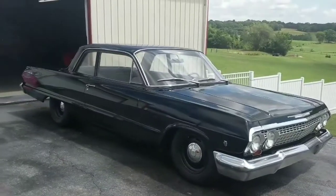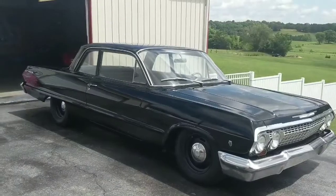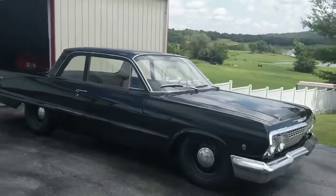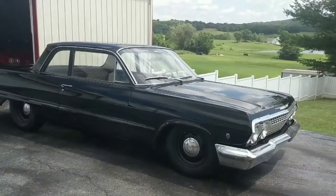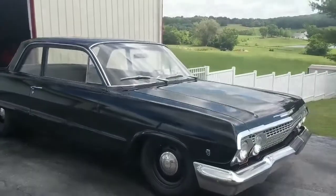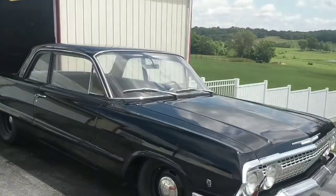I'm going to shoot a quick video of this 63 Impala post car — Bel Air post. It's a bench seat four-speed, it's got a neat little motor in it. I don't consider it a show car, but it's a pretty clean car. I'll address a couple of issues — the floor pans actually appear to be very good.